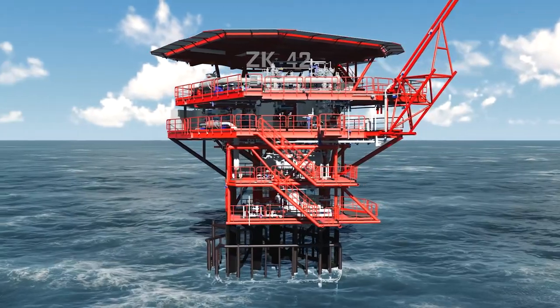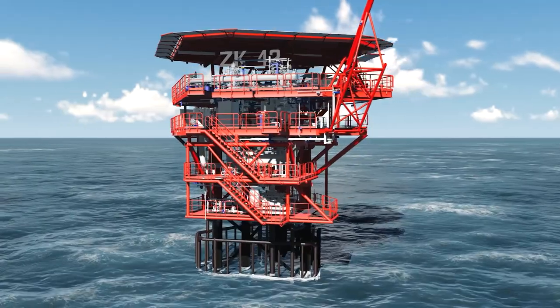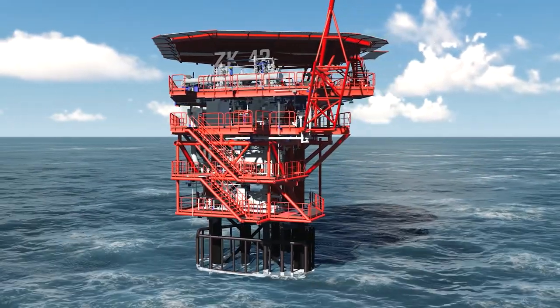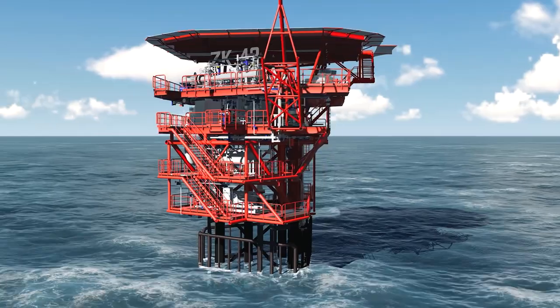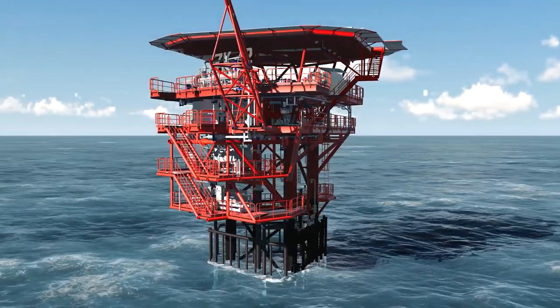Commissioning of the wellhead towers is done as per the priorities set by the client, the readiness of the downstream towers or platforms, and the readiness of the subsea pipeline and cables, which makes this project more complex than new greenfield installations.